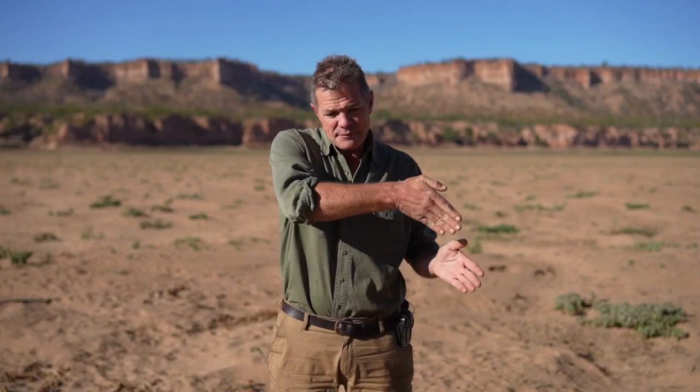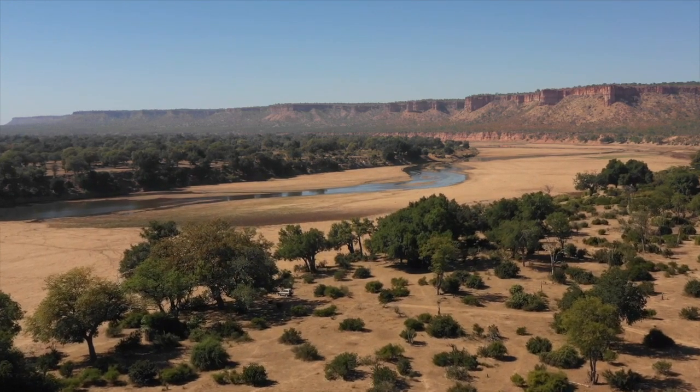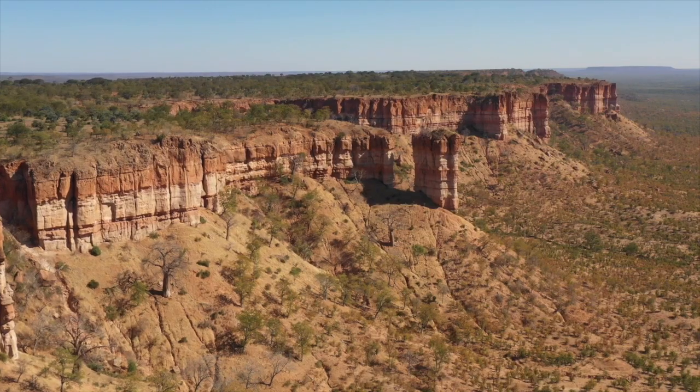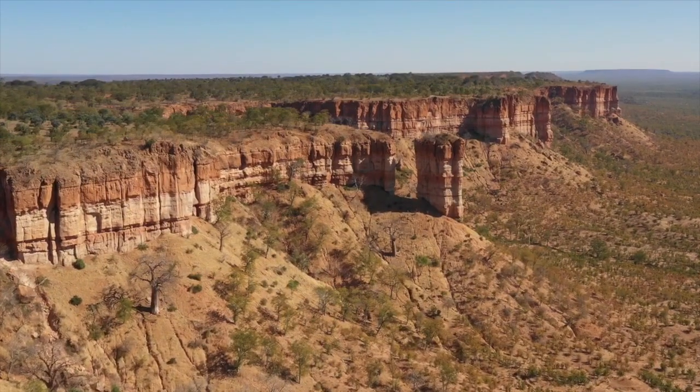Most of the camps in the north run along the Runde River. I'm actually standing on the edge of the Runde River right now. Behind me you can see perhaps the most iconic landmark of Gonarezhou — Chilojo Cliffs.